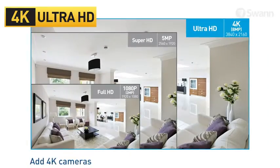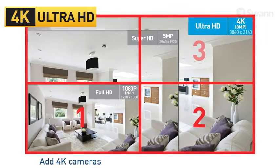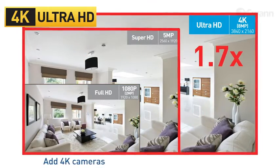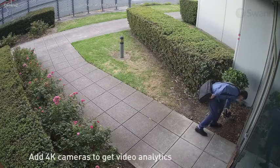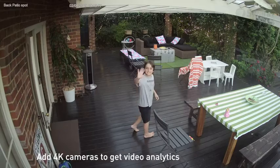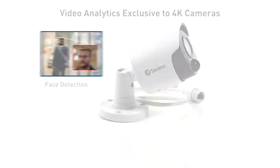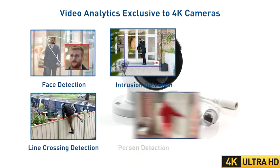Add 4K cameras to the NVR for superior image clarity. 4K is 4 times better than 1080p and 1.7 times better than 5 megapixels. In addition to higher resolution, 4K cameras bring with them smart analytics exclusive to the 4K cameras, such as face detection, line crossing detection, intrusion detection, person detection, and static object detection and crossing counter.